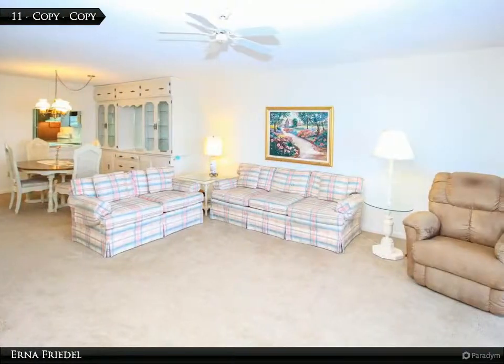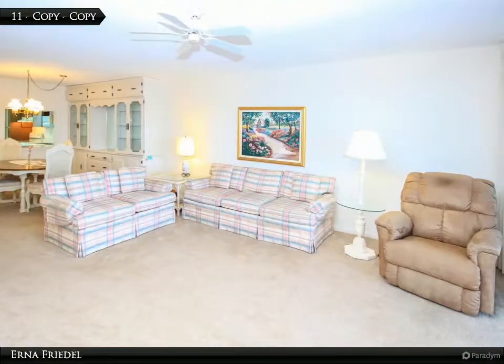This home is furnished, less a few personal items, and is completely stocked for immediate occupancy.